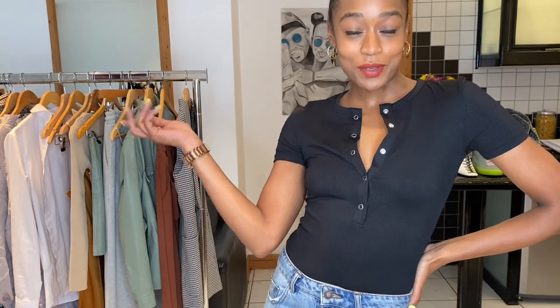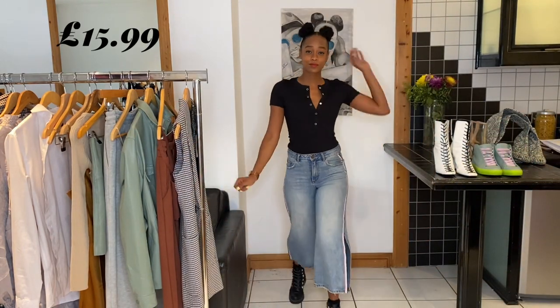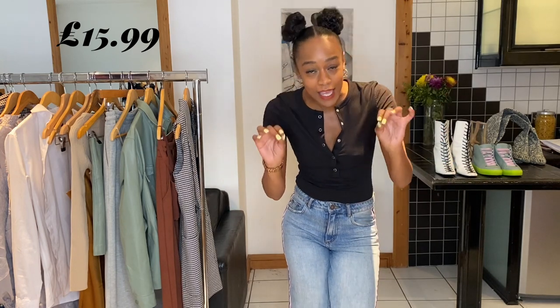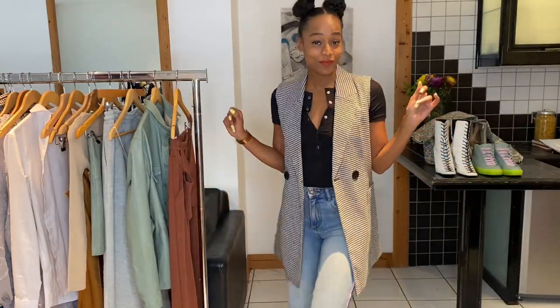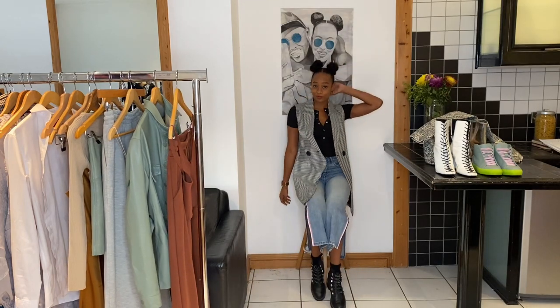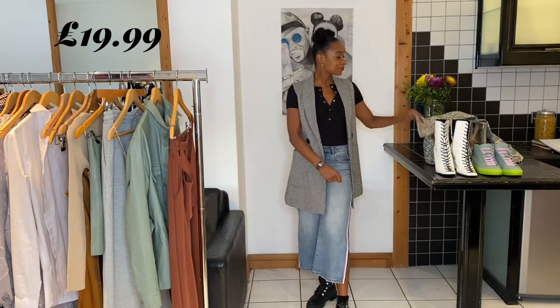But this bodysuit - I've said it like 10 times in this video, but basics that you can layer and wear in lots of different ways are key for the autumn season. I just felt like the outfit needed a little bit of a zhuzh, and houndstooth is massive for autumn 2020. Another Stradivarius number for £19.99.